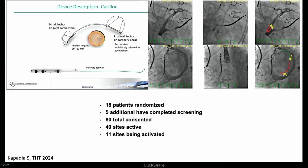The Carillon device — presented by Samir Kapadia from Cleveland Clinic — has a couple of anchors in the great cardiac vein and coronary sinus, described as relatively easy to put in, which cinches up the heart a little bit. Unfortunately this trial has only had 18 patients randomized so far, though 80 have consented. This is still relatively early but is a competing technology in this space.